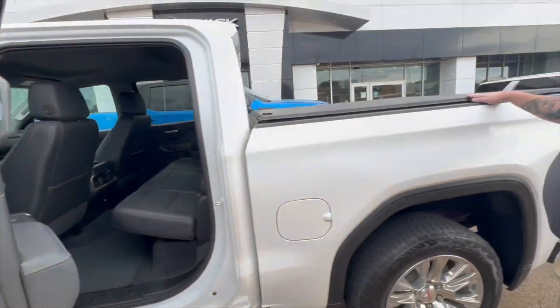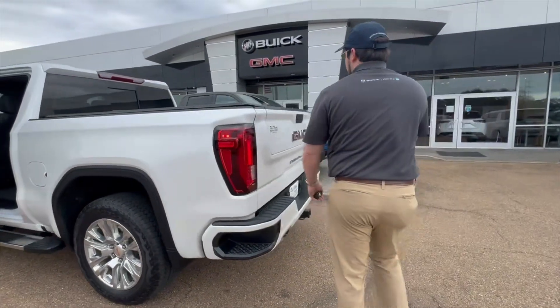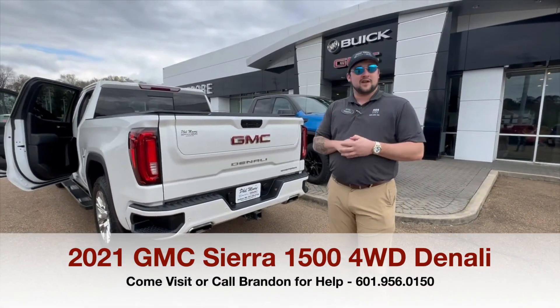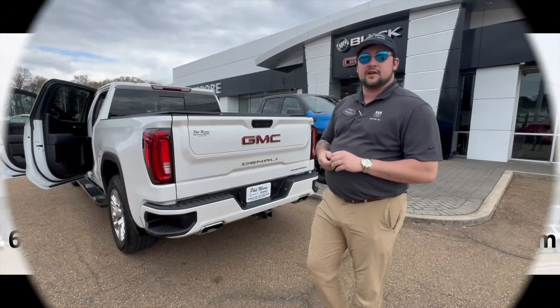This one has a ton of cover that the previous owner put on it — it's a good testament to how they took care of it. It also has the multi-pro tailgate. We've got this truck priced right like we always do, and it's only got 37,000 miles on it. If you're interested and want to come take a look or take it for a drive, come by and ask for Brandon — I'll be glad to help.